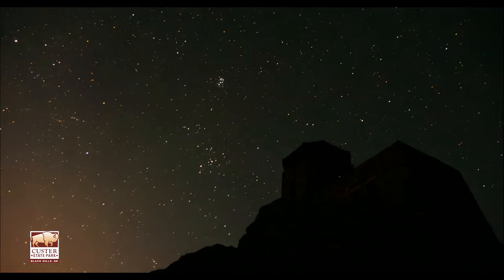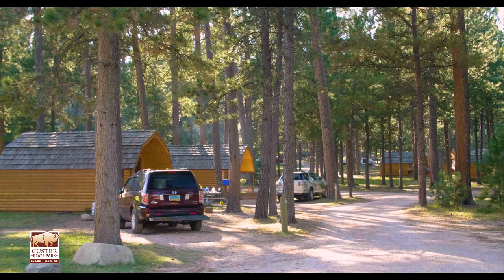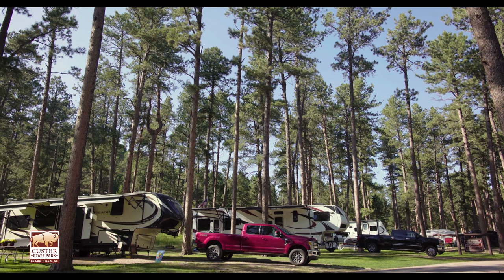As your day comes to an end, you can either pop up your tent, park your RV, or stay in one of the many cabins that the park and campgrounds have to offer.